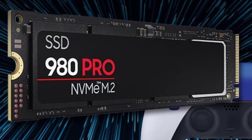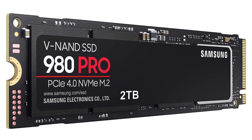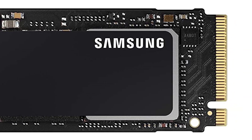High-performance SSDs usually require high-performance thermal control to ensure stable performance. The 980 Pro uses nickel coating to help manage the controller's heat level and a heat spreader label to deliver effective thermal control of the NAND chip.